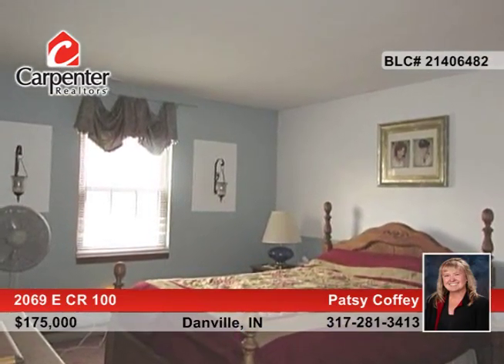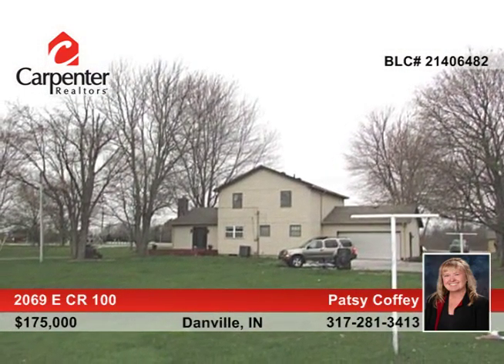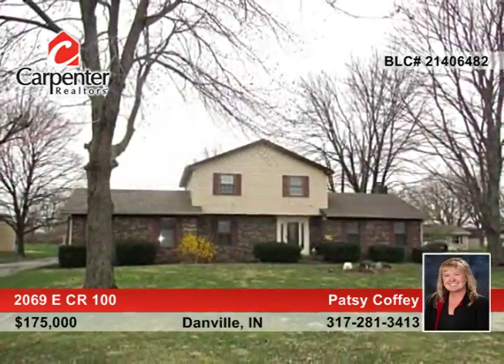Outside, enjoy your gorgeous acre from the open wood deck in the rear of the home. Patsy Coffee has the keys and would love to show you everything that this home has to offer. Call now to learn more.